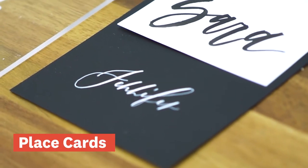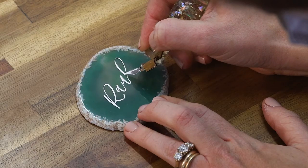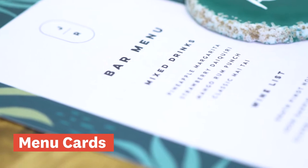Place cards. Place cards are actually optional if you already have escort cards. Usually these are small so as not to crowd the table, but that doesn't mean plain. Try a contrasting color with your linens or something really special like marble or agate stones.